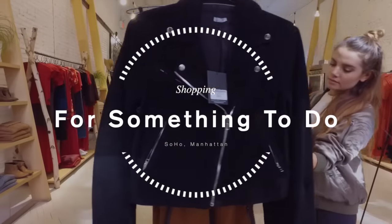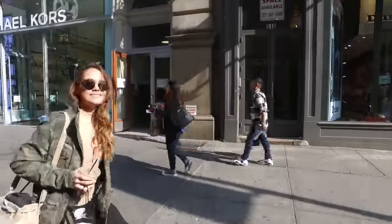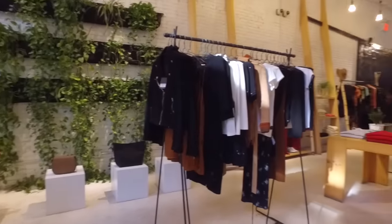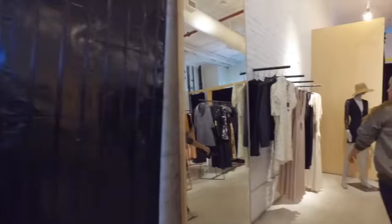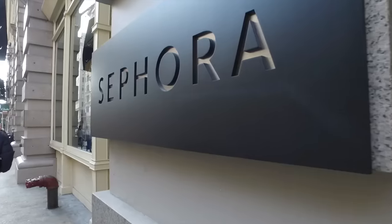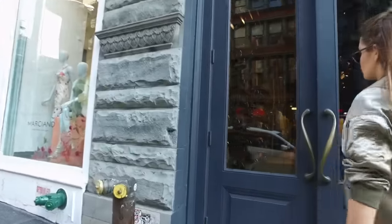Starting off with something to do — shopping on Broadway. You're going to find a lot of the shops you're familiar with, and what's really cool is they're all lined up and down this one street, making it super convenient, especially if you're traveling and unfamiliar with the area. They have so many here — some of my favorites are Sephora, Topshop, Reformation, H&M, Forever 21, and Urban Outfitters.